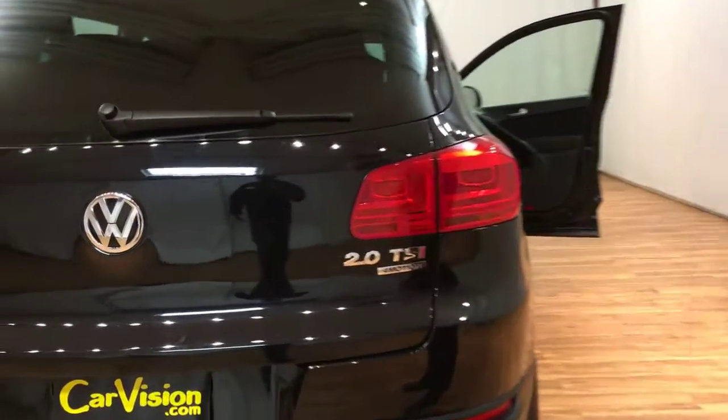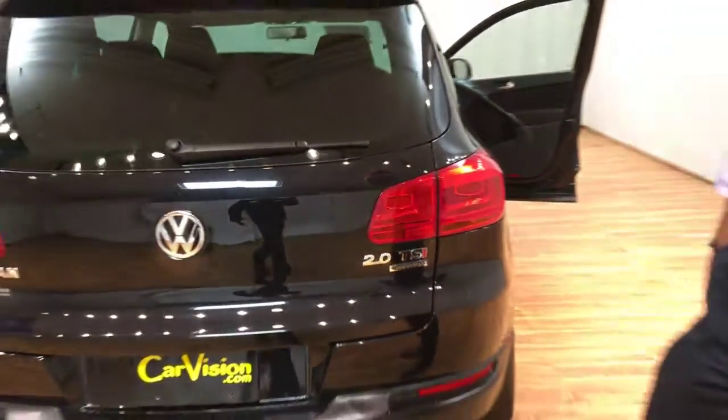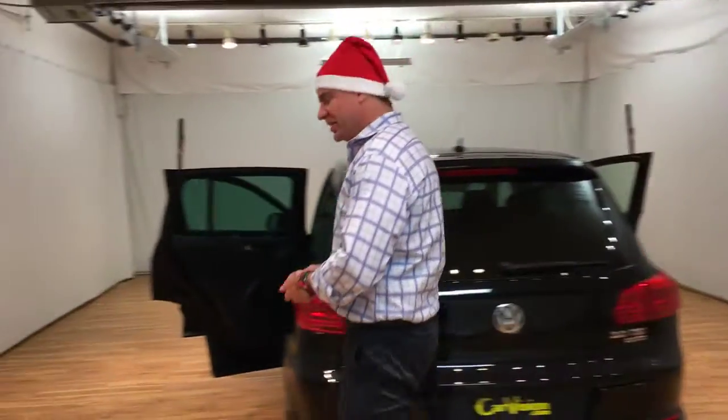That 4Motion and that 2.0 — those are two fantastic features about this car. It gives you the pep you need and the all-wheel drive. Alright, let's take a look inside.